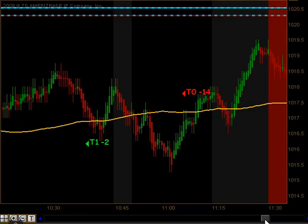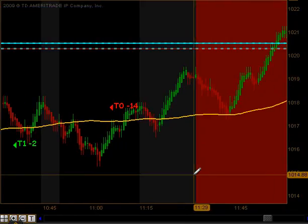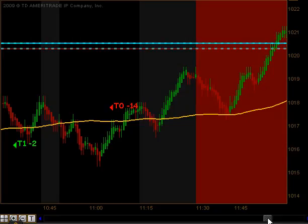Then we started trading higher. We got a signal to get long, but unfortunately we stopped trading at 11:30 as junkies. We got the signal right at about 11:37, 11:38, so that was out of our time frame to take the trade, just due to the volume during lunch time. We avoid lunch time trades.